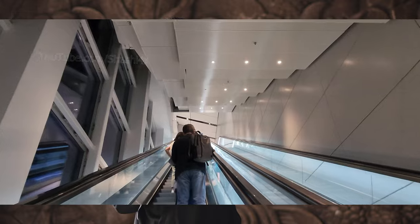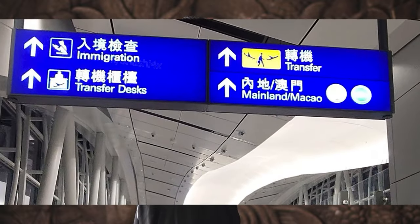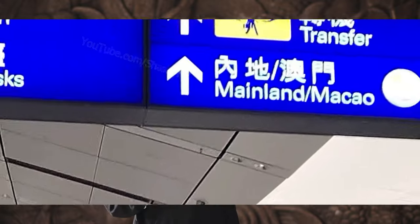You have to go quite far. There are escalators and wave walks. You have to follow the board where it is written 'Immigration — Mainland and Macau.'